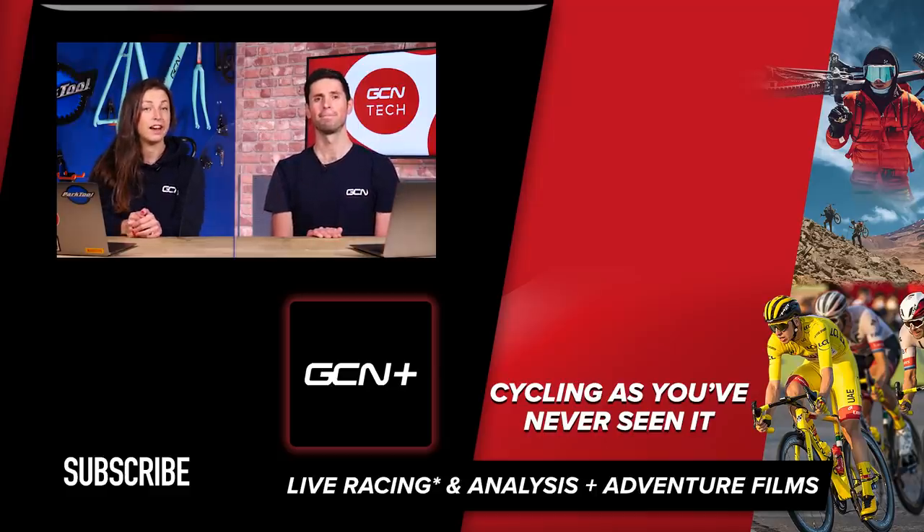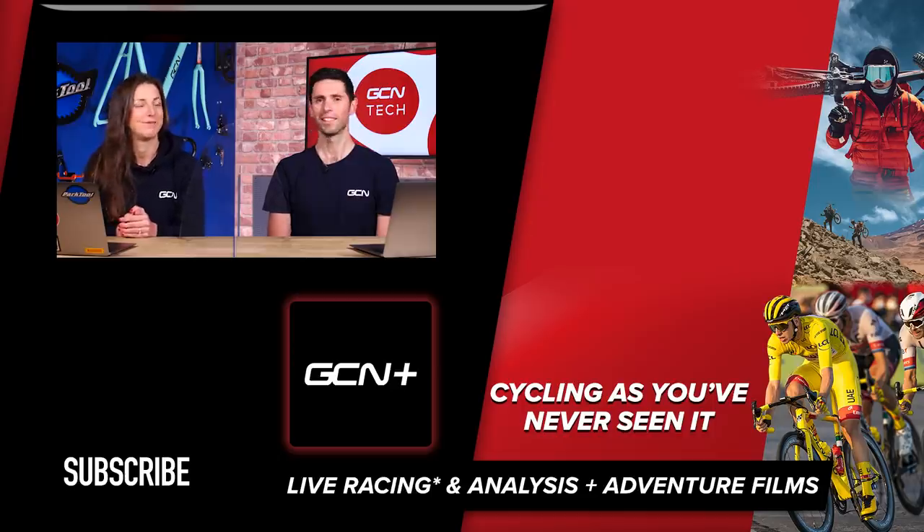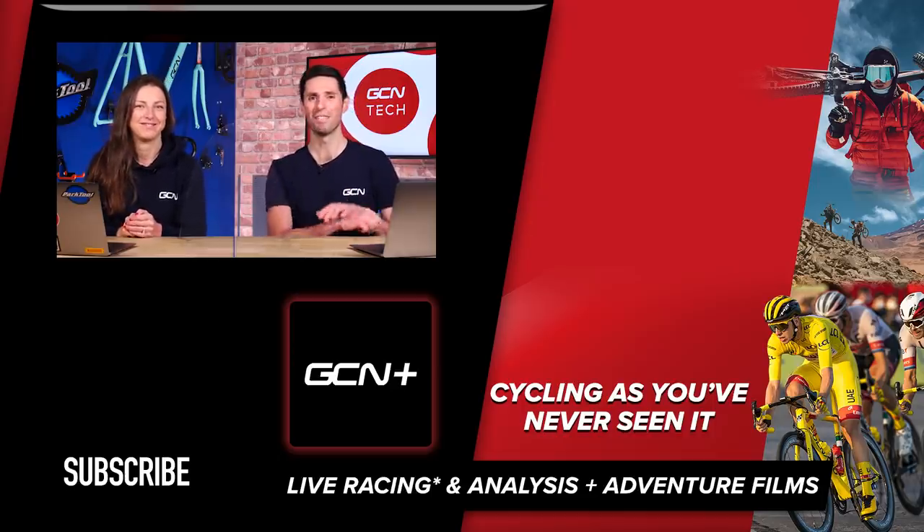That's it for the GCN Tech Clinic this week. If you have got any more questions, make sure to leave them down in the comment section below using the hashtag AskGCNTech. See you next week. Bye.